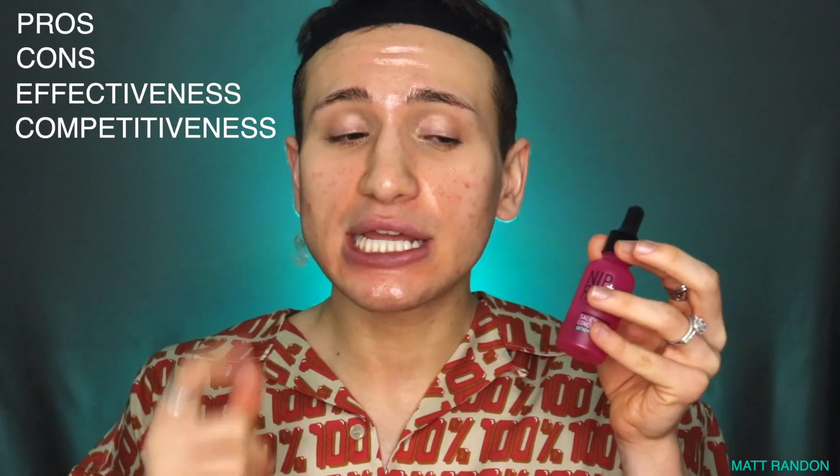Hi randoms! Today I'm going to do a full review of this salicylic acid from Nip and Fab. I've been using this for a month — as you can see I'm about to finish the bottle — and I'm going to tell you everything you need to know if you want to buy this product: everything from what I liked, what I didn't like, did it work for me, and how it compares to other salicylic acids in the same price range.